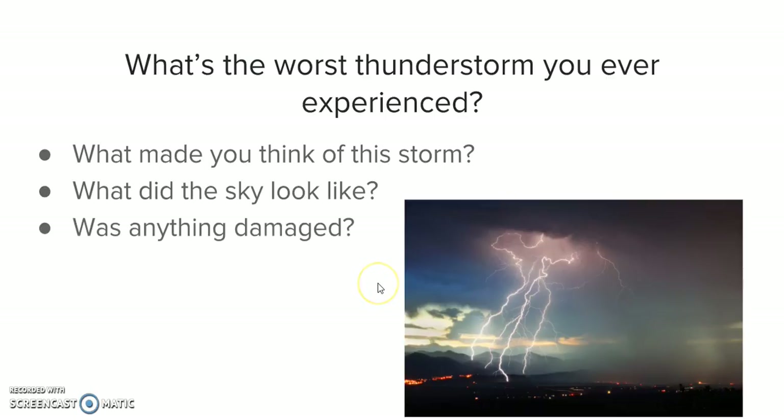And was anything damaged? Were there any trees that fell? Were there any cars that were damaged? So before we begin, just take a few seconds to think about what was the worst thunderstorm you ever experienced.